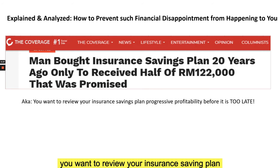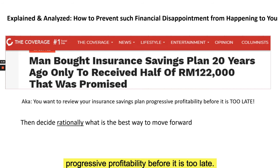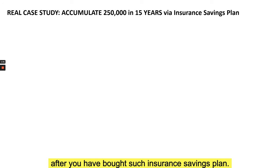You want to review your insurance savings plan's progressive profitability before it is too late, which means you can then decide rationally what is the best way to move forward — if at this point in time you have such a plan, even before it reaches maturity, and it's falling behind. You really want to know how to look at the figures before you buy such a plan and even after you have bought one.